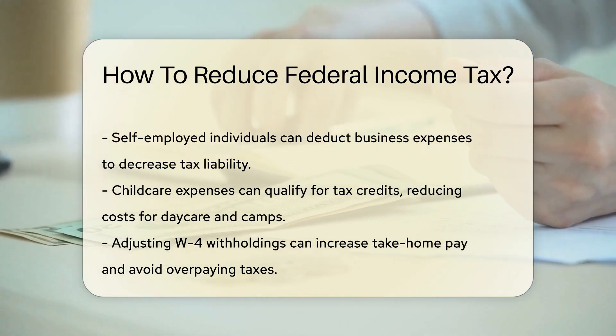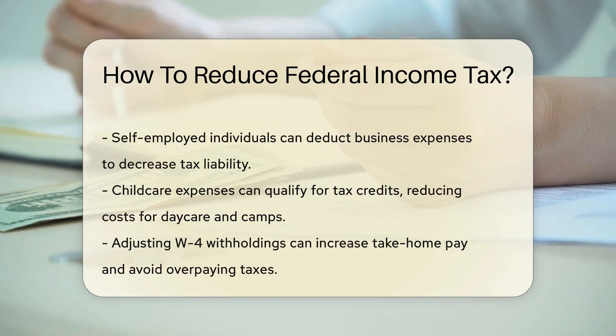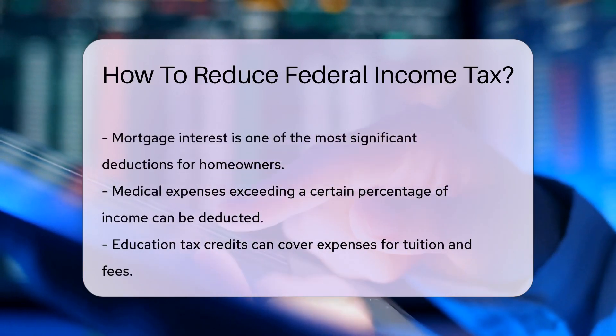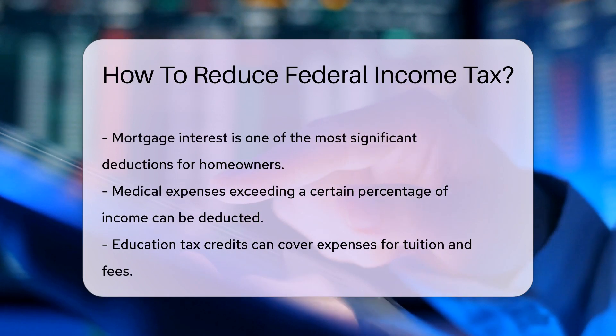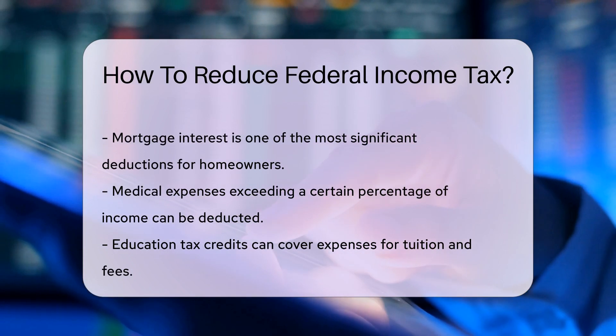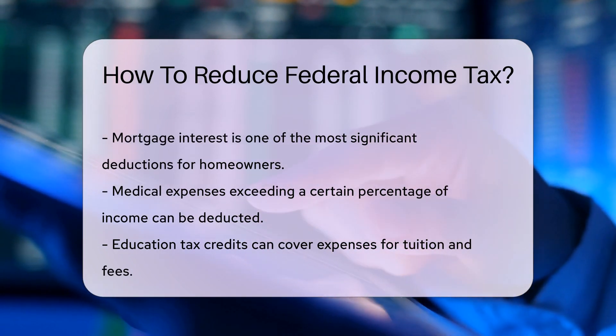Maxing out your retirement contributions is another savvy move. Contributions to traditional IRAs and 401(k)s may lower your taxable income, plus you're saving for your golden years — it's a win-win. If you're self-employed or have a side gig, business expenses are deductible. Keep those receipts; they could be your ticket to tax savings.